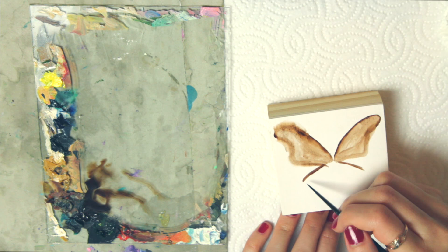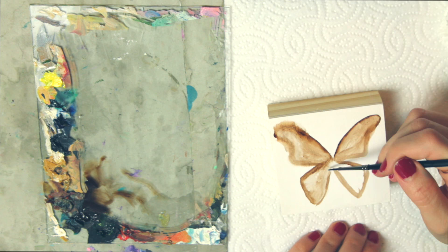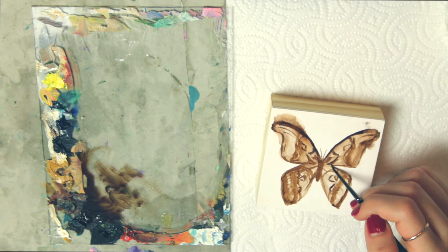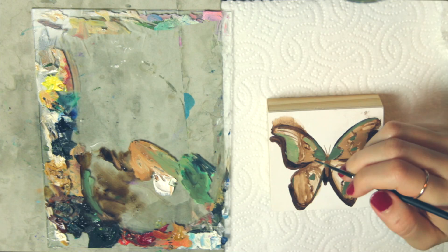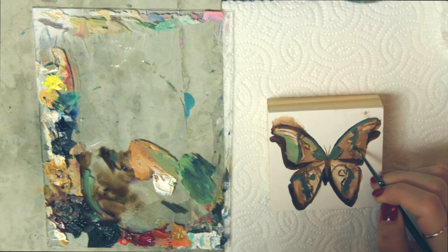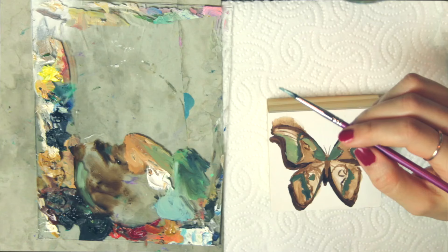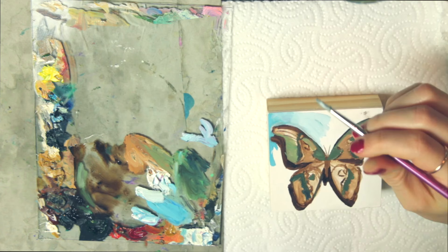I started off with an underpainting in burnt umber and then started to bring in some colors. I didn't just want to paint moths to look exactly as they are in real life — I wanted to add my own little flair. Something I very often like to do in my work is add green to the shadows and exaggerate that tone and other colors, to look realistic but create an atmosphere different from real life. I painted these studies on three by three inch wood panels.